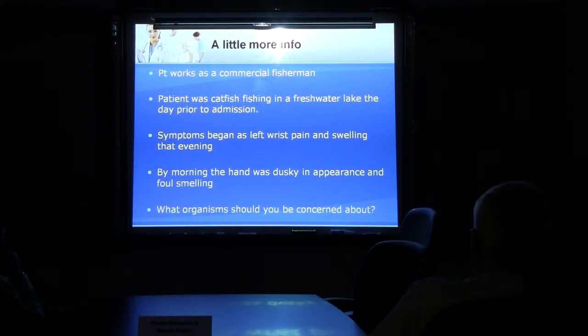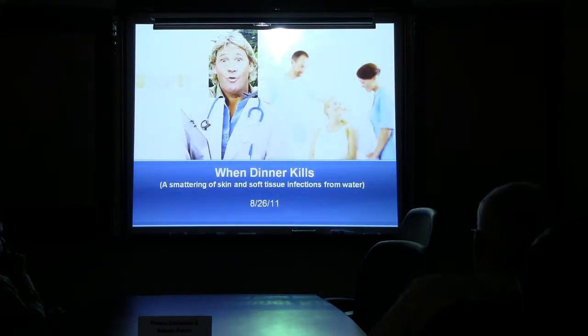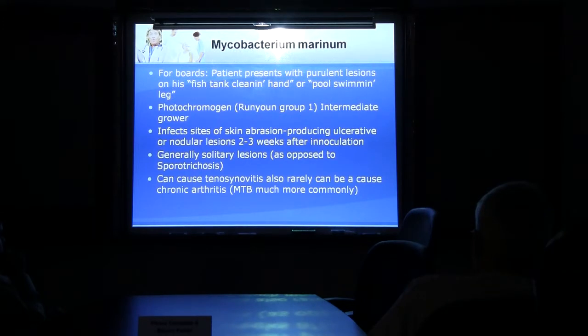Vibrio — that's a good thought, usually saltwater. Aeromonas — that's a good thought. Edwardsiella — also a good thought. Vibrio in the Gulf of Mexico is very common, as is in Chesapeake Bay. Mycobacterium marinum wouldn't be that rapid, but you should keep that in your differential. So this is the lecture: 'When Dinner Kills — a smattering of skin and soft tissue infections.' Everything you guys mentioned in your differential I'll be talking about.